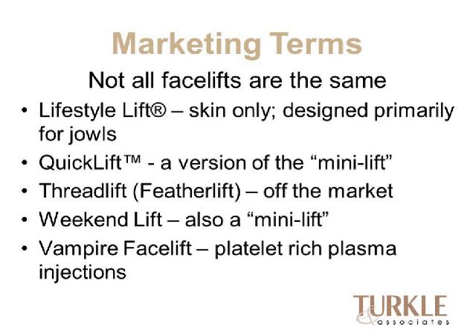There are a lot of marketing terms and not all facelifts are the same. The Lifestyle Lift is primarily a skin-only lift designed for the jowls, similar to a mini facelift. A Quick Lift is another patented version of the mini lift. The Feather Lift or Thread Lift used barbed sutures run under the skin to hike the cheeks up, but the threads would break and the lift was gone — that has fallen by the wayside. The Vampire Lift uses platelet-rich plasma injections to plump the skin and is not truly a facelift. The Weekend Lift is another marketing term for a mini lift.